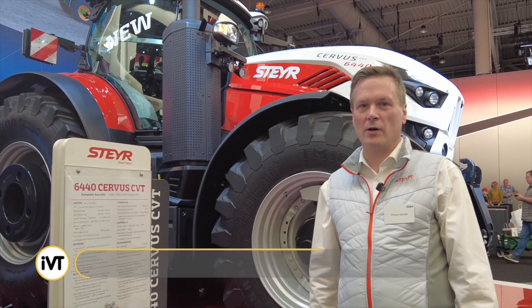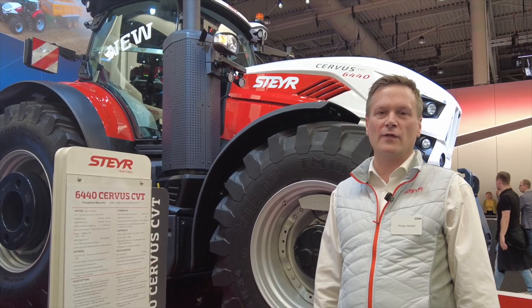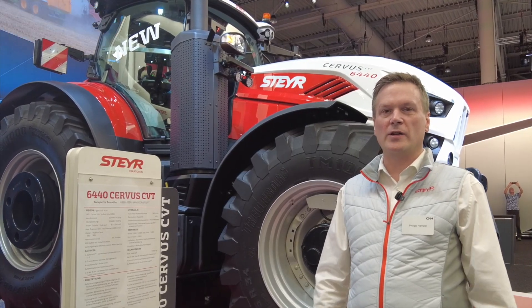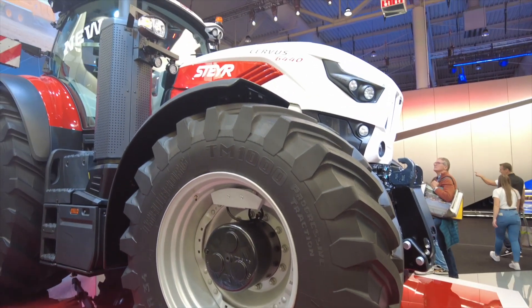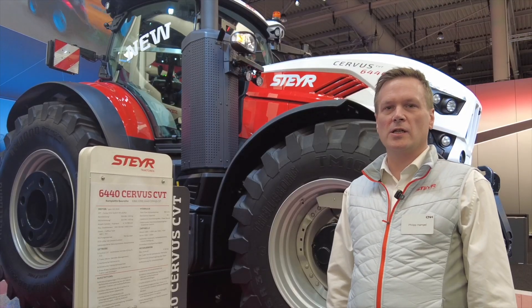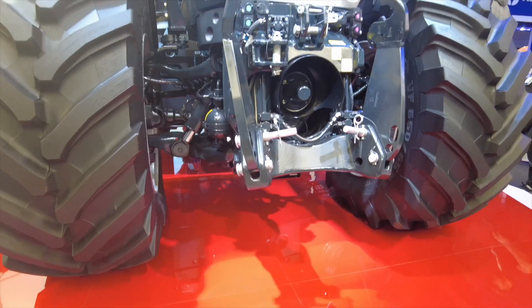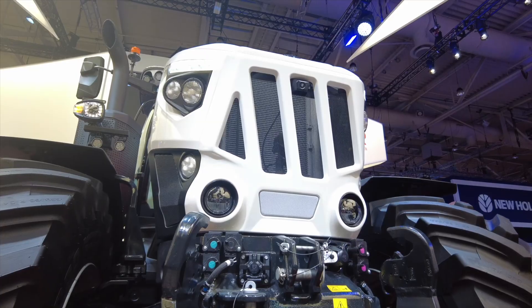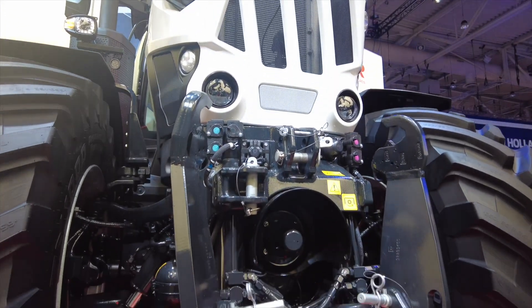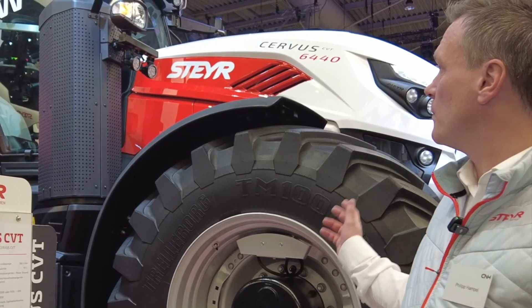We are writing history today with a brand new range: the Steyr Servus CVT, now reaching 360 to 435 horsepower. With that, the Steyr brand enters a new segment in the tractor category. The main highlights are a very quiet cabin at 68 decibels on a semi-active suspension, and together with the new front axle featuring individual tyre suspension, it offers a very comfortable ride. Under the hood is an 8.7-litre Cursor FPT engine, and as you can see, this tractor also features a brand new design.